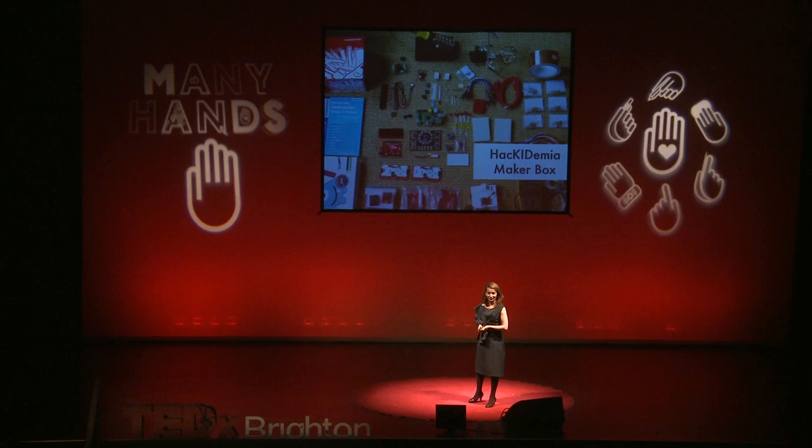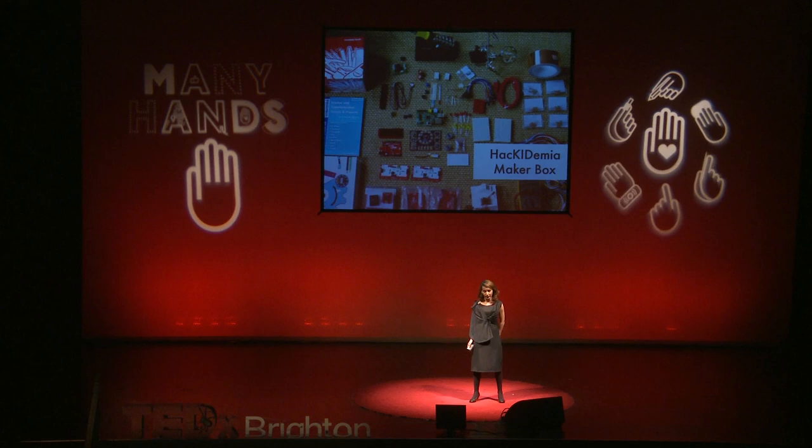The big idea was to build something meaningful for the local community in Egypt. One of the projects born in Alexandria was an air pollution monitoring station, because they have a lot of air pollution there. It was very affordable — only 30 euros. The mentors, after they learned, went and taught kids in schools how to build these prototypes and how to think about the future of the city and their country.